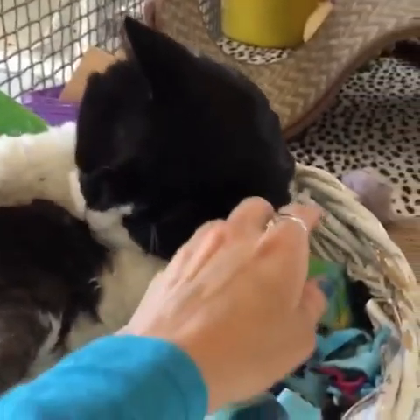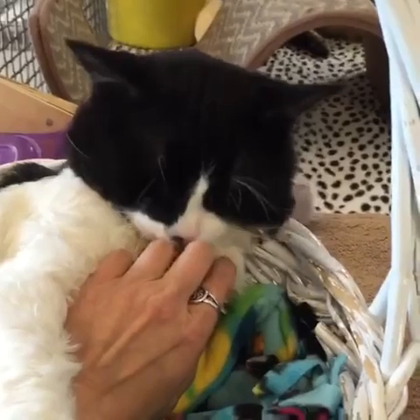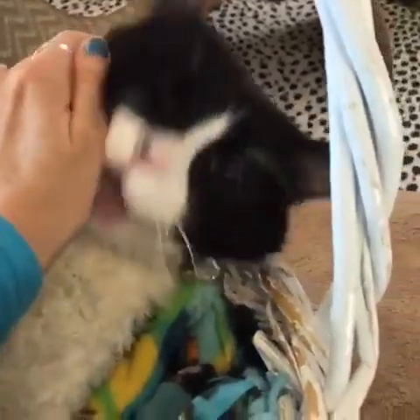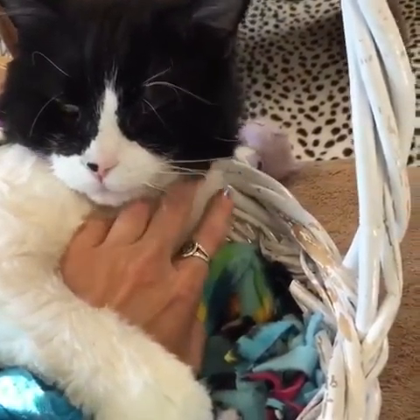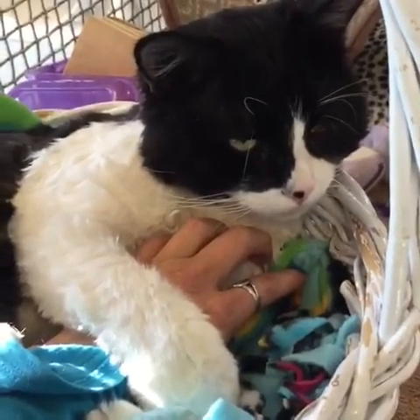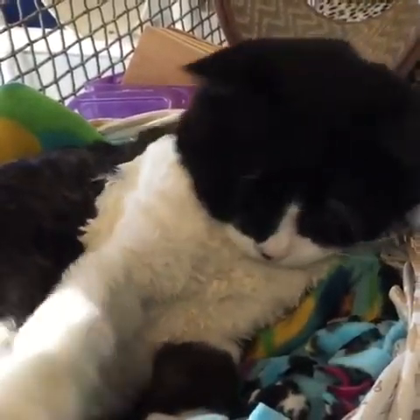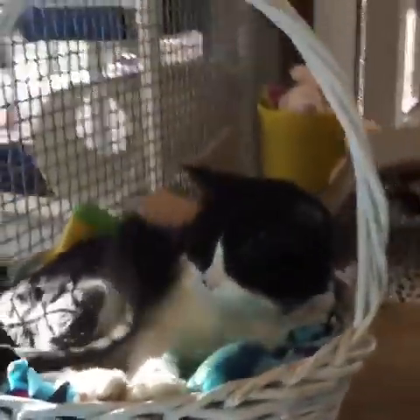Ducati, you want to say hello to everybody? You know you've got a little bit of a cold, but you're sure purring. You feel good? Ducati, you're feeling much better, aren't you? What a good boy. Ducati, do you want to put paws on my shirt? See? Isn't that cute? What a good boy. Now we're going to go into blue.